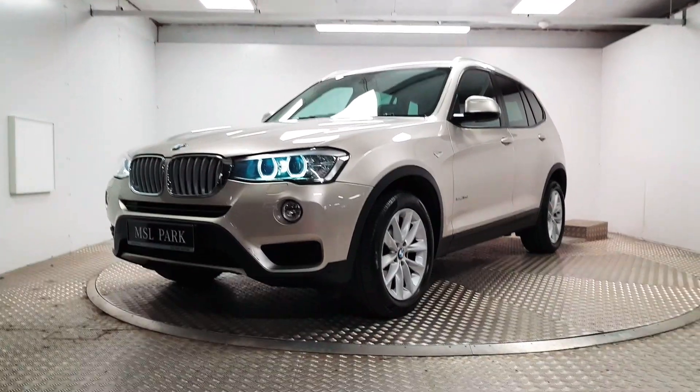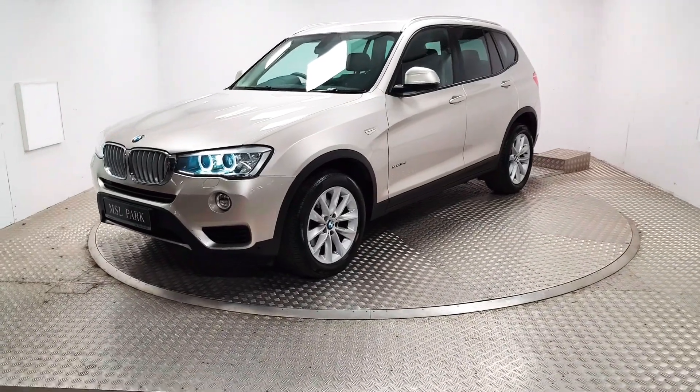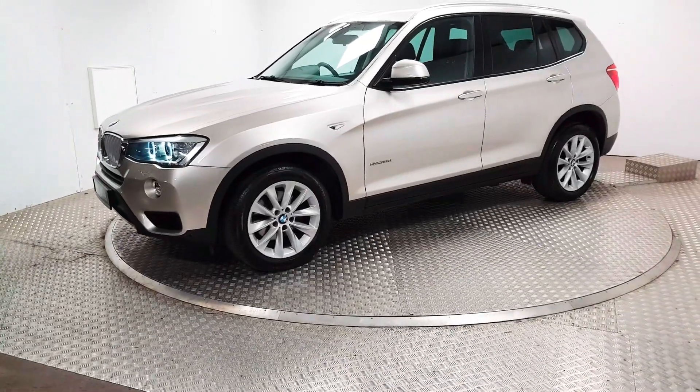Welcome to MSL Park Motors. This is a very high spec 2015 BMW X3. It has a 2.0L TDI engine and a huge amount of spec on it.